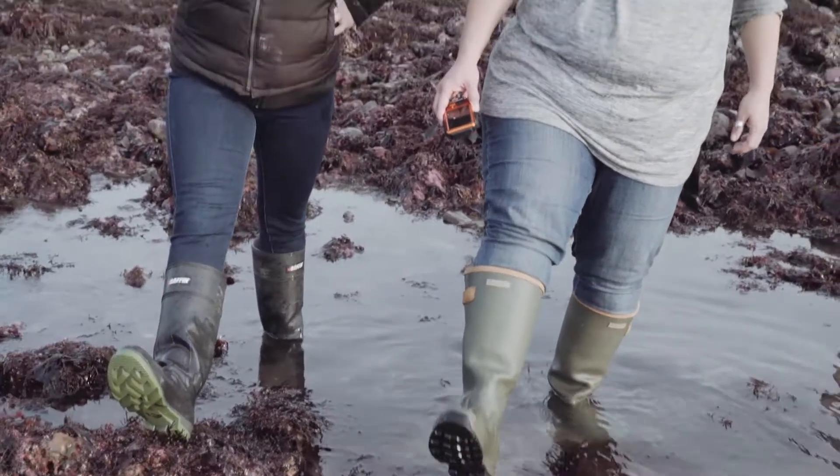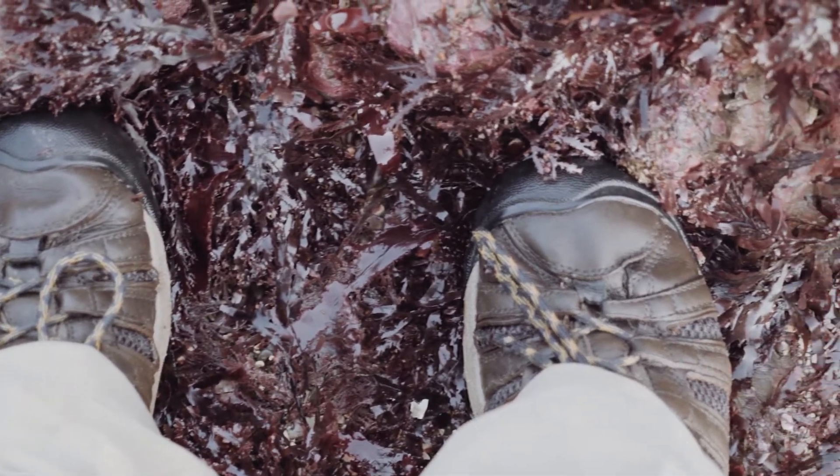The number one thing you want for tide pooling is good shoes with tread that can get wet. We like rubber boots, but if you don't have rubber boots, a pair of sneakers you don't mind getting wet is a good idea, or Chaco or Teva sandals. You don't want flip-flops — not so good in the tide pools, it's very slippery out there.